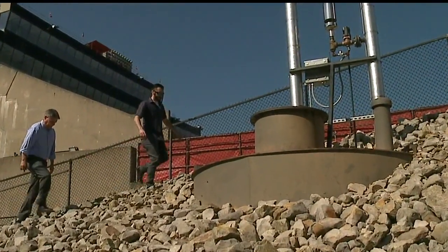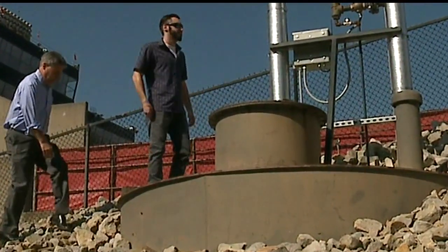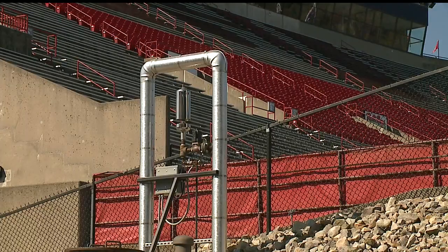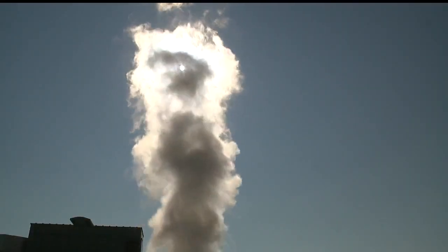Getting to Youngstown State's new shift change whistle takes a walk up a rocky slope at the Beegley Center end of Stanbaugh Stadium. Because that's where the steam line runs, and it's the steam that helps make the sound. It's a sound you can feel deep in your chest, and that's the only way to have a whistle.